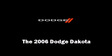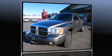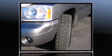The 2006 Dodge Dakota. With fewer than 45,000 miles on the odometer, this pre-owned model still has plenty of miles remaining as reliable transportation.